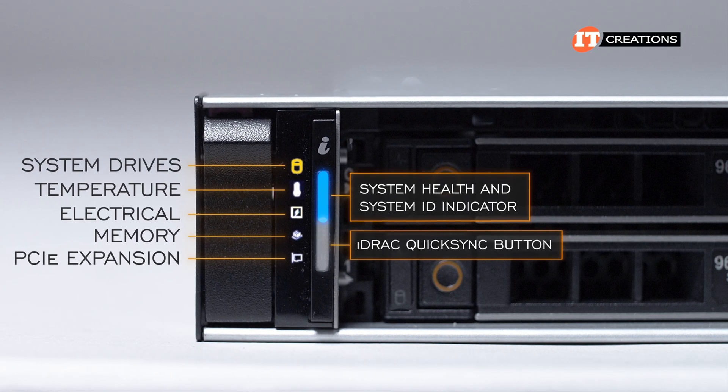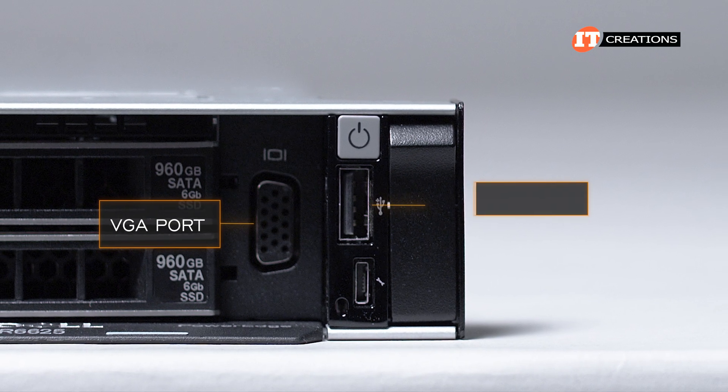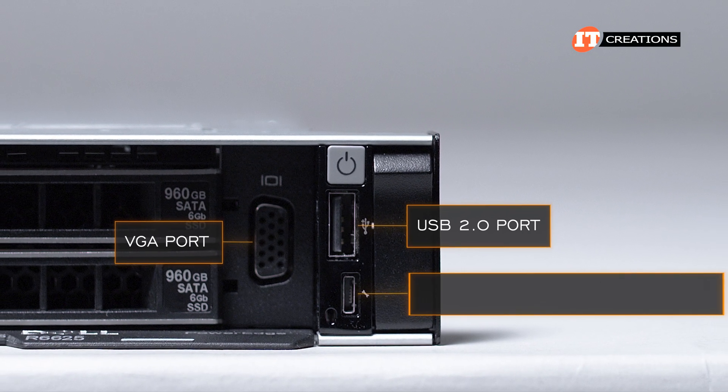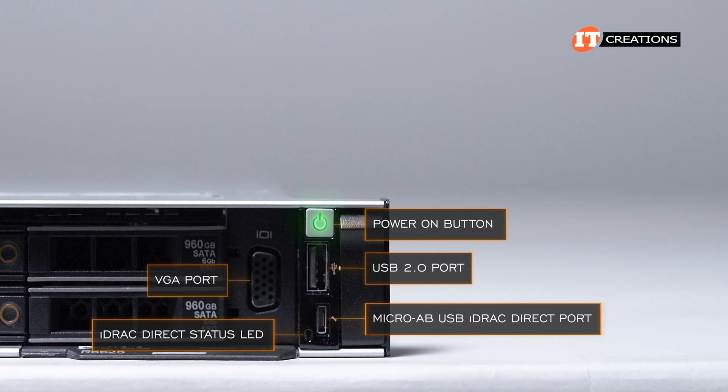I will point out that iDRAC QuickSync 2 is only supported on certain configurations. On the right, a VGA port, USB port, micro-AB USB iDRAC Direct port, iDRAC Direct Status LED, and the power-on button.